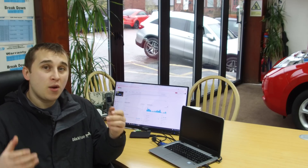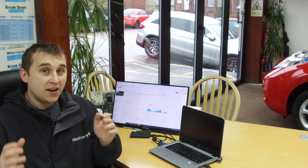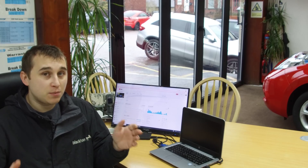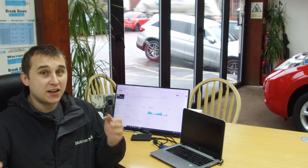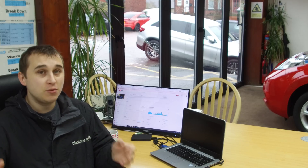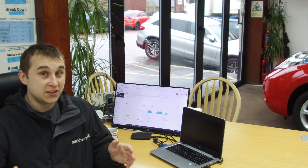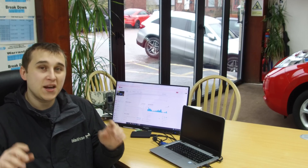Welcome to today's video. We're going to be discussing the Renault Zoe ZE50 and battery leases in general. The new Renault Zoe ZE50 is no longer sold as a battery lease. We're going to explain what a battery lease is, and cover whether the battery lease on older Zoes can be purchased, bought out, or given to you — including all the options and what's happening with battery lease.